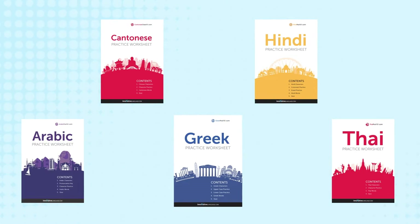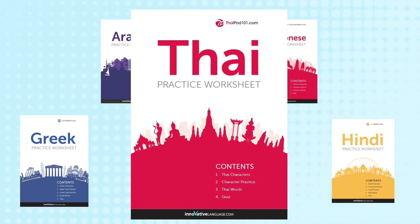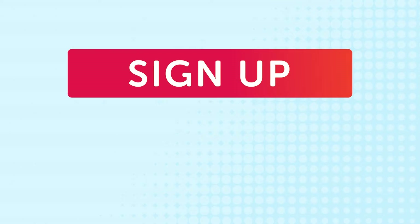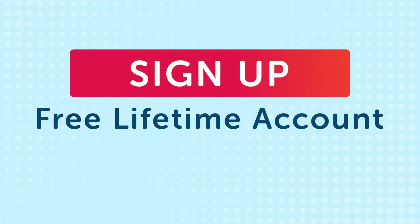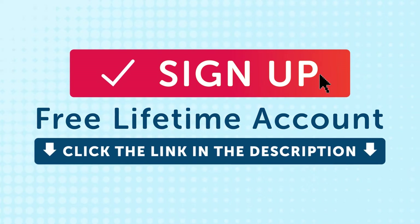Hey, if you're enjoying these writing lessons and want to practice your writing, then get even more writing lessons and printable writing practice sheets inside our learning program. So sign up for a free lifetime account right now. It takes less than 30 seconds. Just click the link in the description to sign up and start learning in seconds.